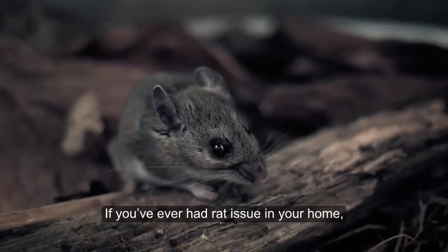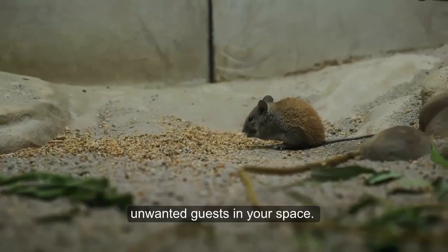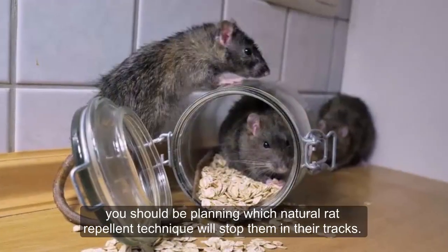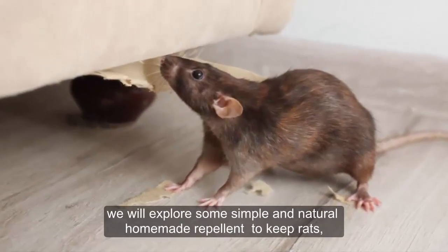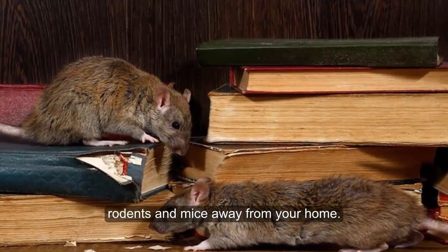If you've ever had a rat issue in your home, you know how stressful and unsettling it can feel to have these unwanted guests in your space. At the first sign of rat poop or other rodent activity in your home, you should be planning which natural rat repellent technique will stop them in their tracks. In this video, we will explore some simple and natural homemade repellents to keep rats, rodents, and mice away from your home.